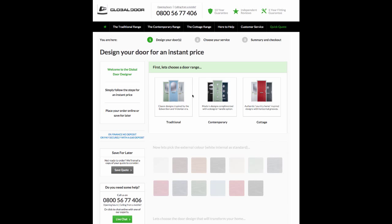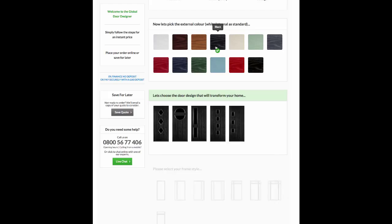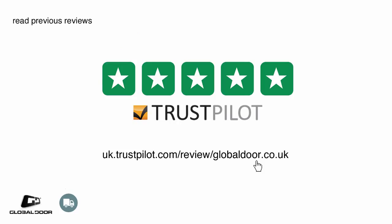We pride ourselves on offering a professional, hassle-free service that cannot be beaten by any other online company. To see what our previous customers thought of the service, remember to read our online reviews.